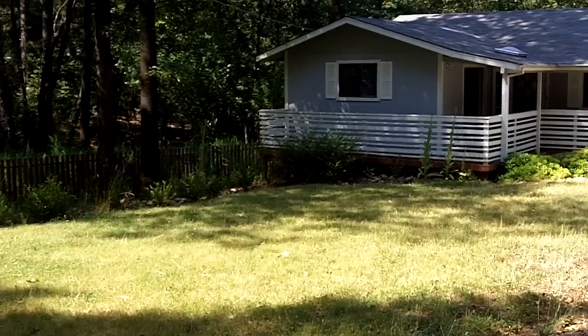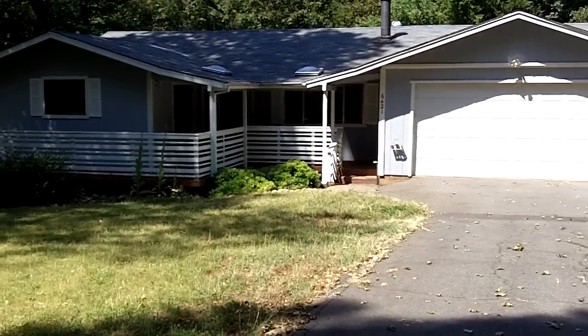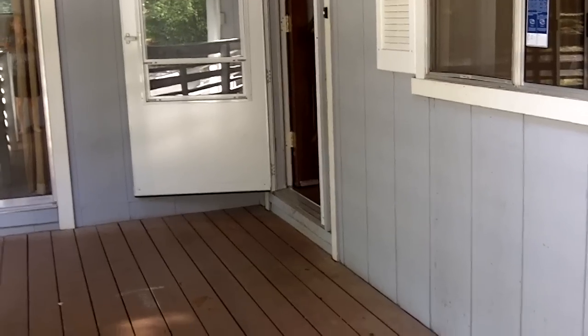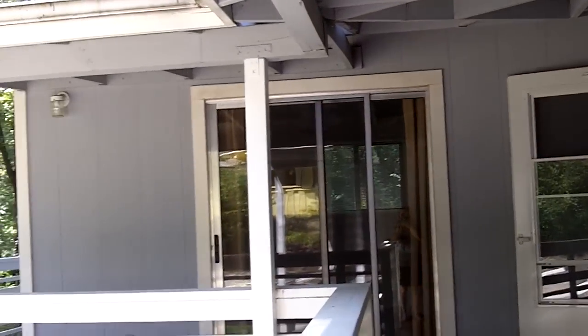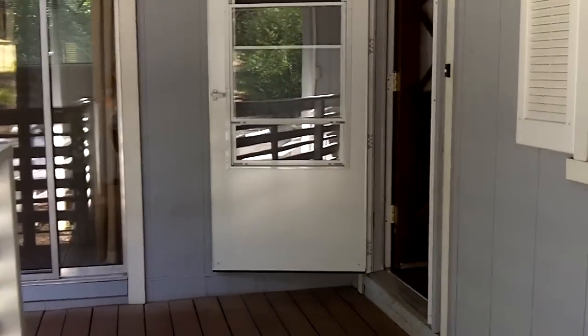This is 6421 Graham Road in Paradise, a comfortable three-bedroom, two-bath home. As we head on up to the entrance, you can see it has a nice covered deck area. That slider enters into the master bedroom. And we'll go on inside.